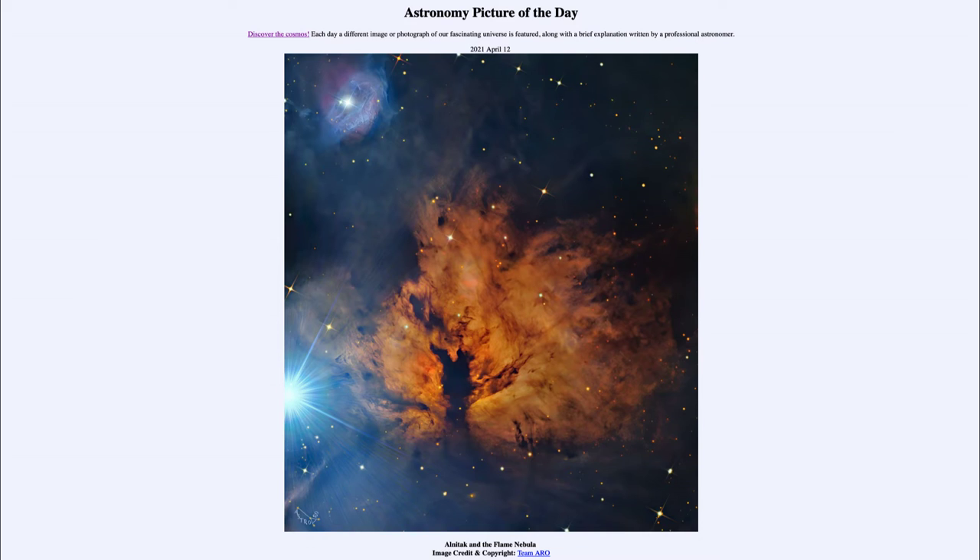Ultraviolet radiation, which we cannot see, is very good at energizing hydrogen atoms. The Flame Nebula, centered in this image, is made primarily of hydrogen gas. The ultraviolet radiation strips electrons off of the hydrogen atoms, and then when they recombine, they give off very specific light, including a specific red light of hydrogen. That's what causes the Flame Nebula to glow.